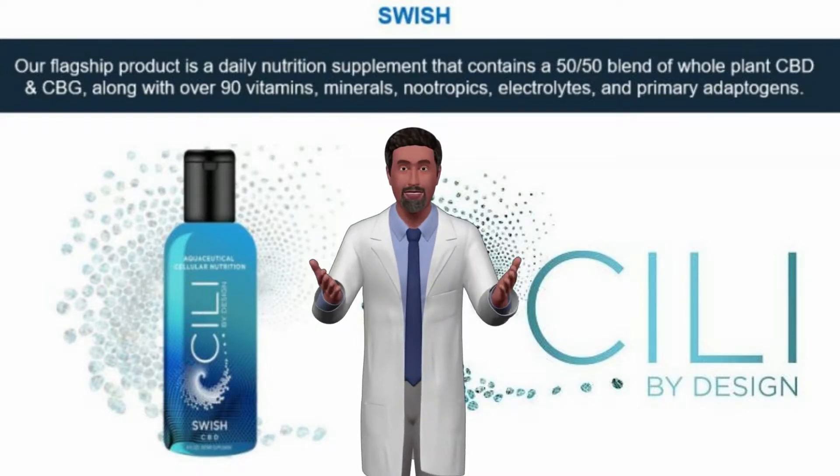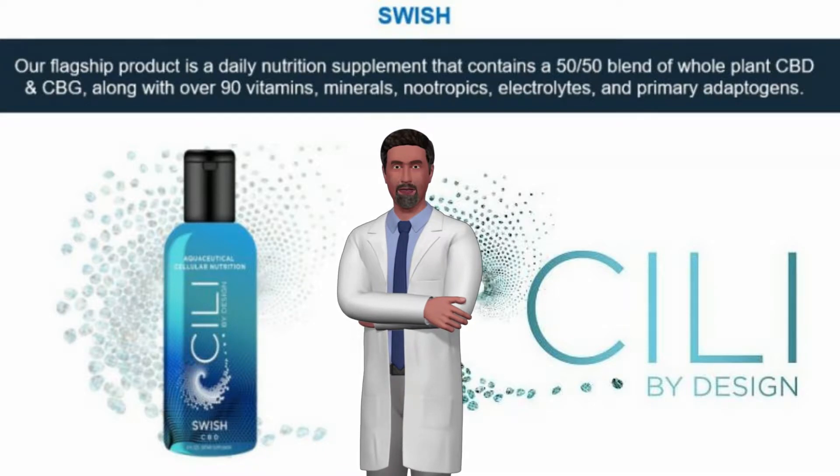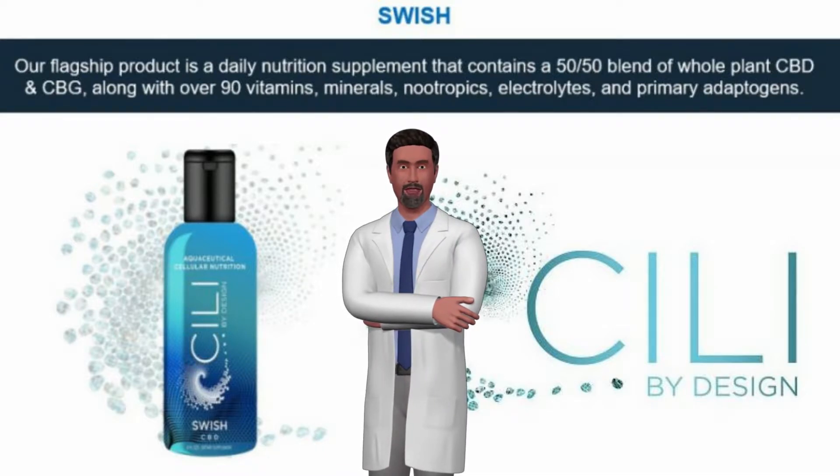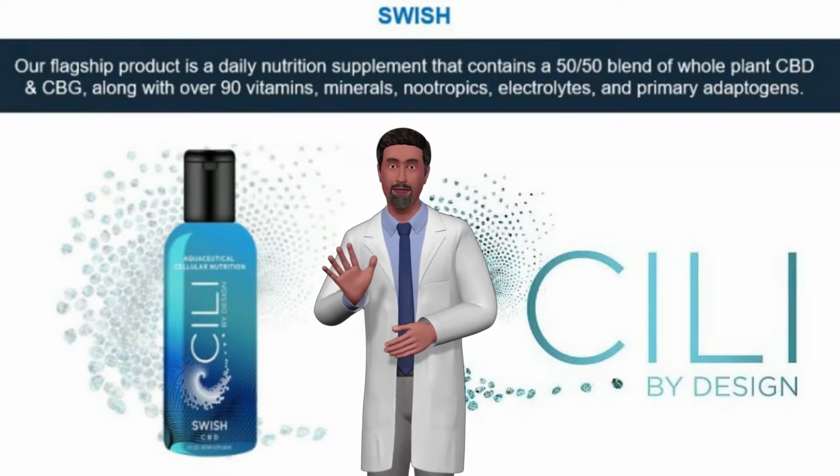Sealy Swish is the exclusive flagship product of our Sealy by Design. Brilliantly developed, Sealy Swish is the purest, fastest, and most bioavailable hemp oil on the market when delivered through our breakthrough technology.